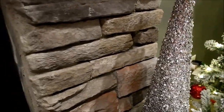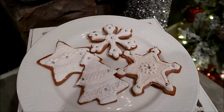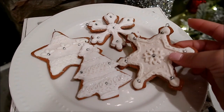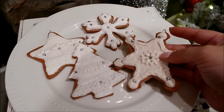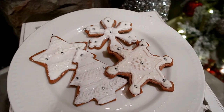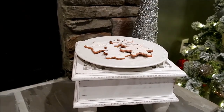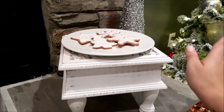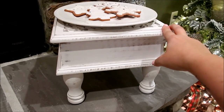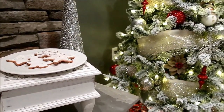Over here on this side we have some festive little cookies out waiting, and this little tree from Hobby Lobby. These cookies down here — they're not real. I saw these at Cracker Barrel and they're just the prettiest little ornaments ever; you can see a little hook right there. I love the sparkles on them. I just thought it was a super cute idea to have them sitting on a plate like they're waiting for Santa, on top of this little pedestal I got from Ross.